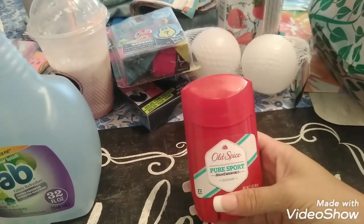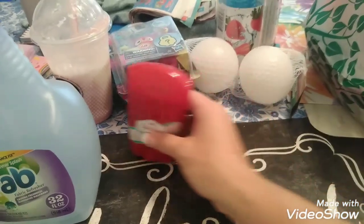My husband needed another deodorant. He likes Old Spice, so I got him another deodorant.